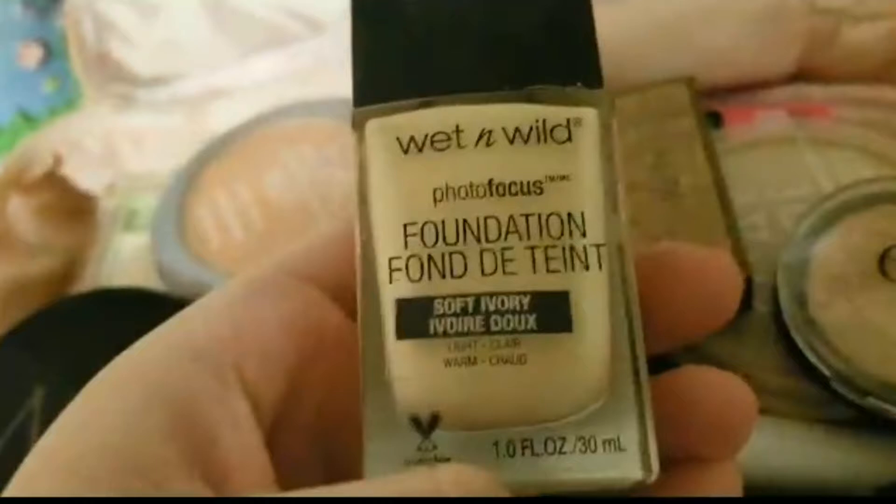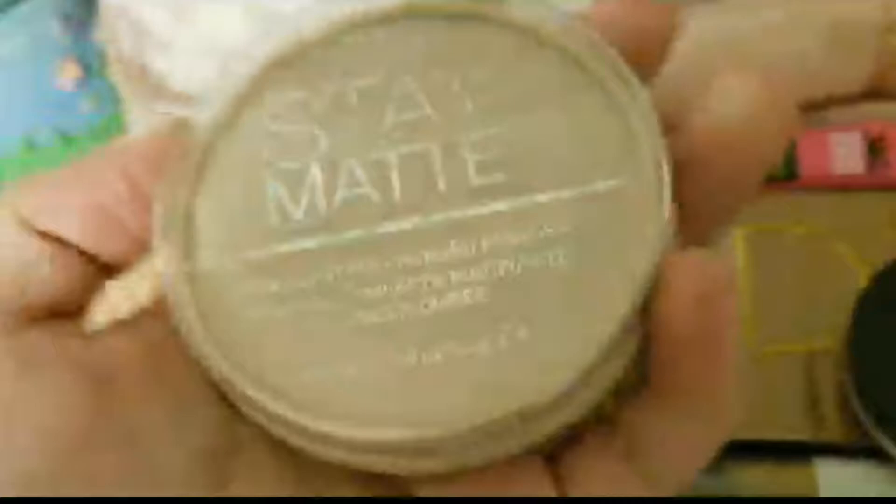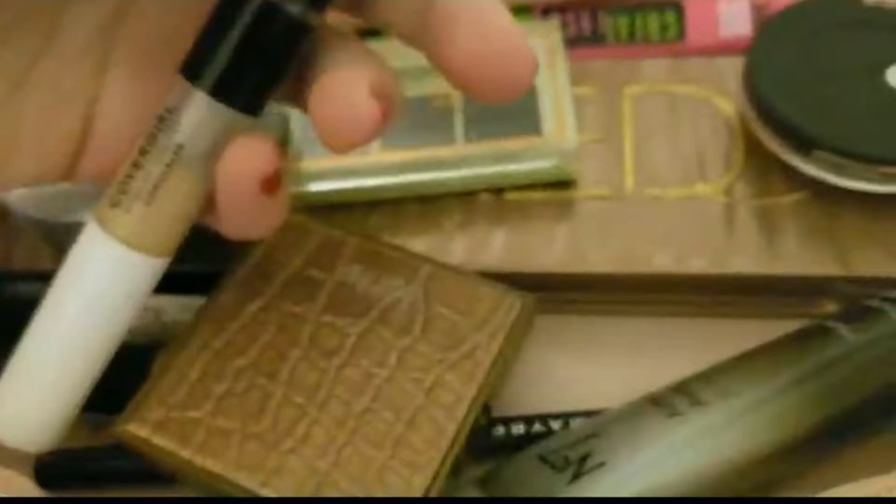For everyday makeup, I use a little case from Physician's Formula. I have the Wet n Wild Photo Focus Foundation in Soft Ivory — it's a little too light for me, but that's okay. I have some Mary Kay loose powder that was my mom's, good for baking. I also have the Rimmel Stay Matte in 003 Natural, which is darker and keeps my foundation from making me look too pale.